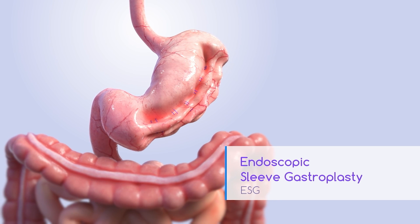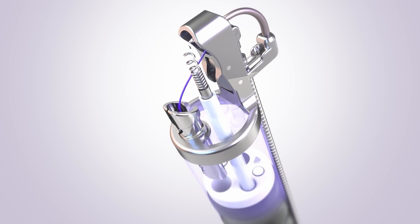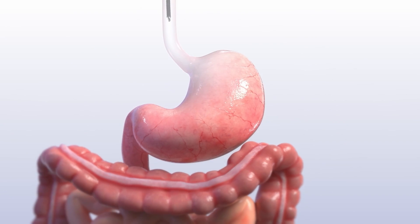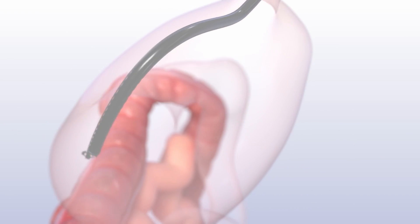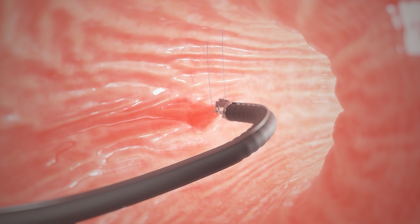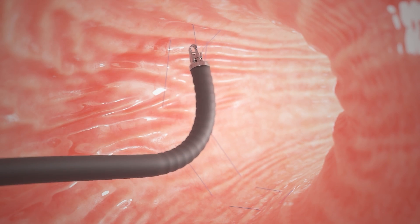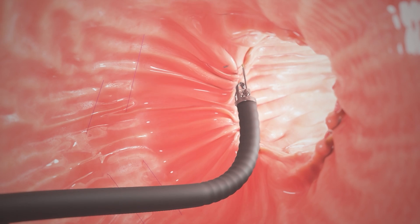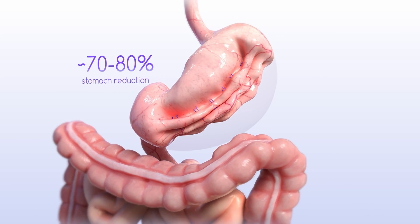No part of the stomach is cut or removed. During the ESG procedure, we attach a suturing device to the end of the endoscope. While the patient is sedated, the device is passed through the mouth and into the stomach. We use this device along the large curve of the stomach in a U-shaped pattern, starting near the bottom and working towards the top of the stomach to sew it into a smaller shape. As each U is completed, the suture is tightened to reduce the volume of the stomach.